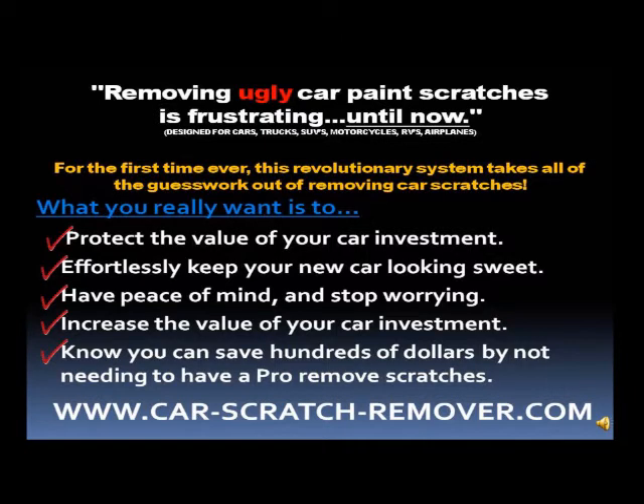Designed for cars, trucks, SUVs, motorcycles, RVs, and airplanes — for the first time ever, this revolutionary system takes all the guesswork out of removing car scratches.